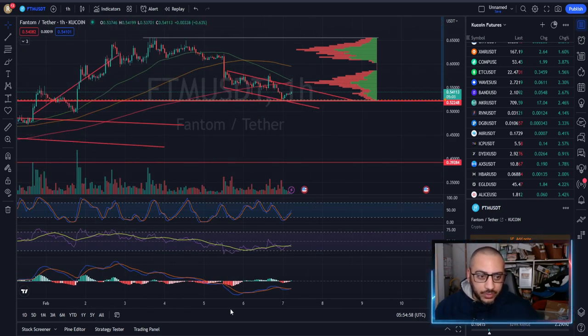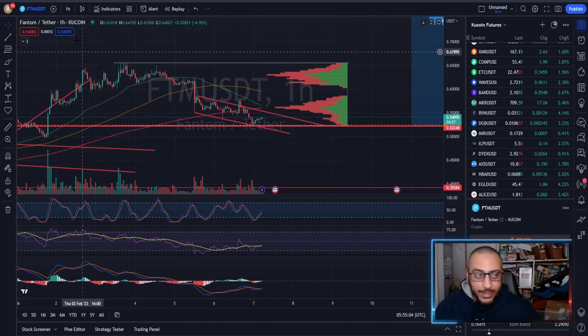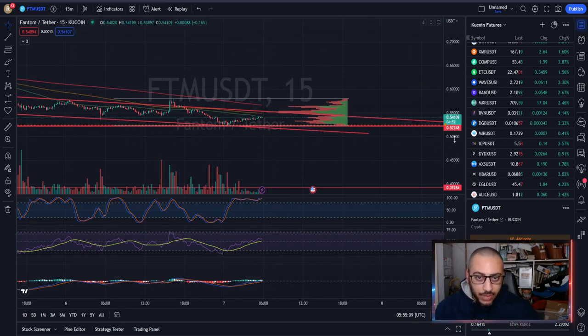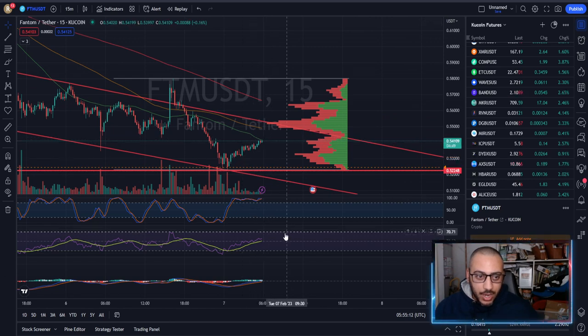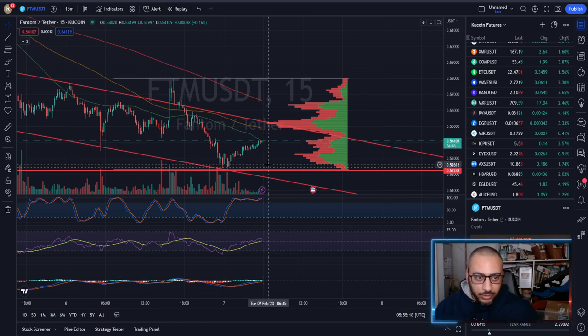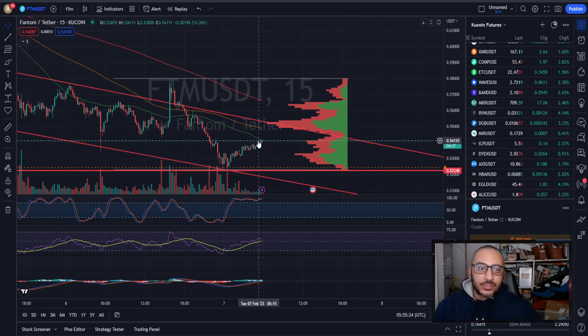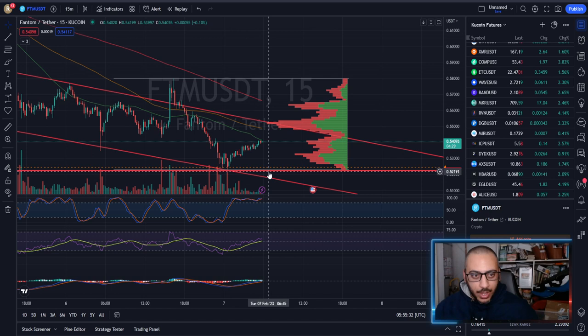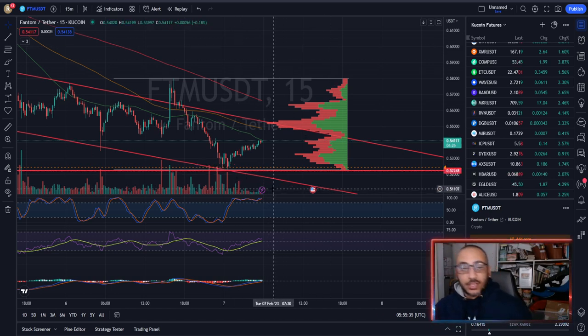For those seeing this video as it airs, the one-hour looks perfectly fine — negative momentum is waning and we are trying to go positive. However, on the 15-minute, we haven't gotten above the 50 simple moving average and the stochastic is severely overbought, so a pullback is possible. You either want the breakout-and-backtest or a double bottom before it takes off.